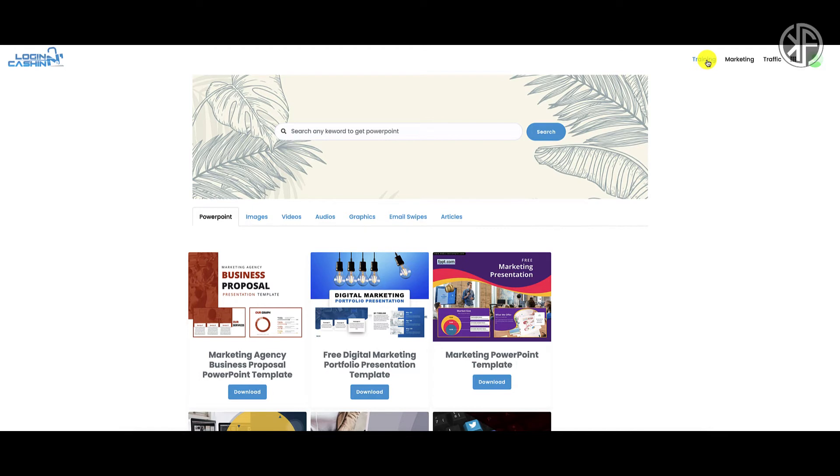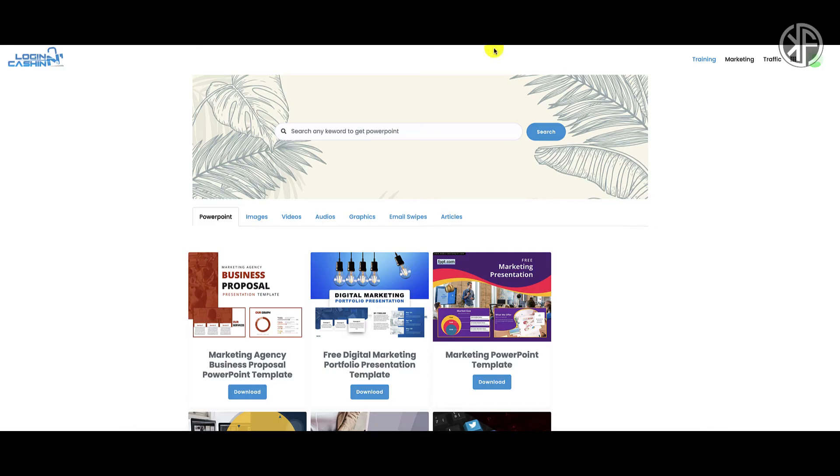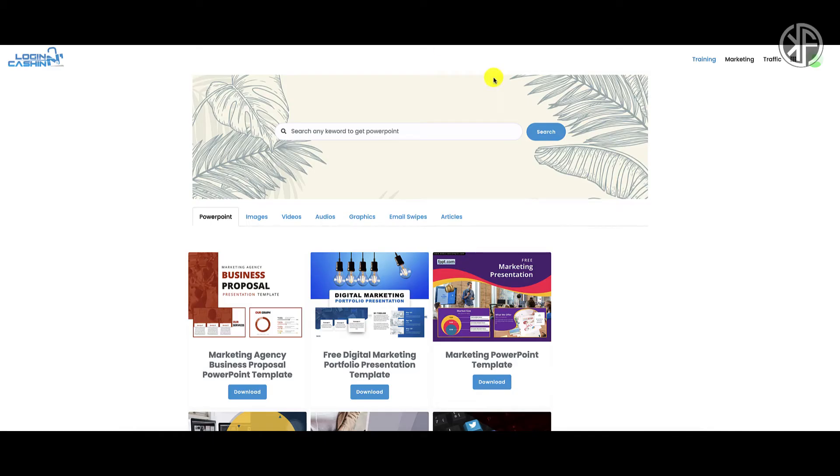The page is not found. This is launch day for Login and Cash In, and the training page is not available.